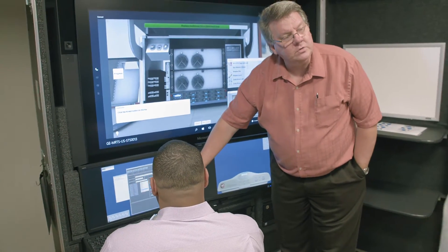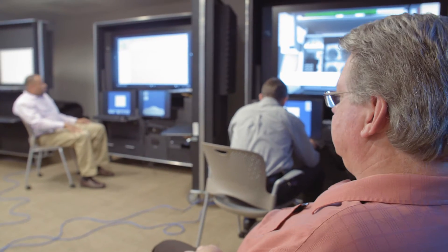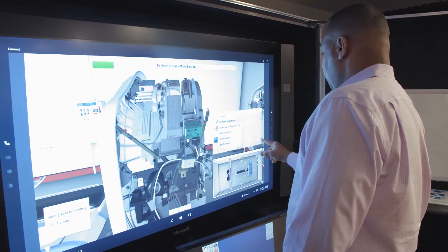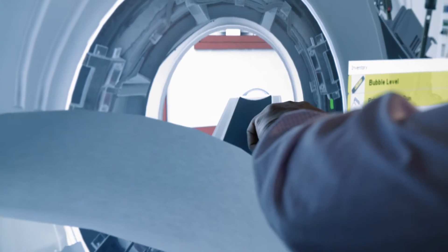CT is a busy department, and when they have folks that need to be diverted to other areas, there is a clear implication from patient satisfaction, patient safety, all the way down to how the bills get paid.